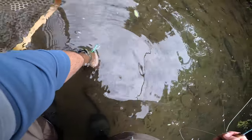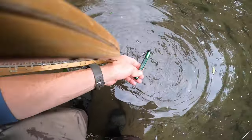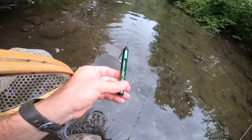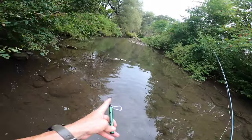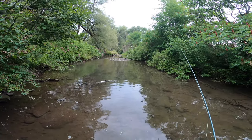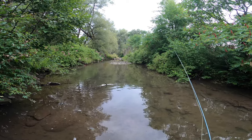I'm just going to check the water temp here real quick. I got 60 degrees on the nose. Nice and chilly. The creek is low but it is cold.